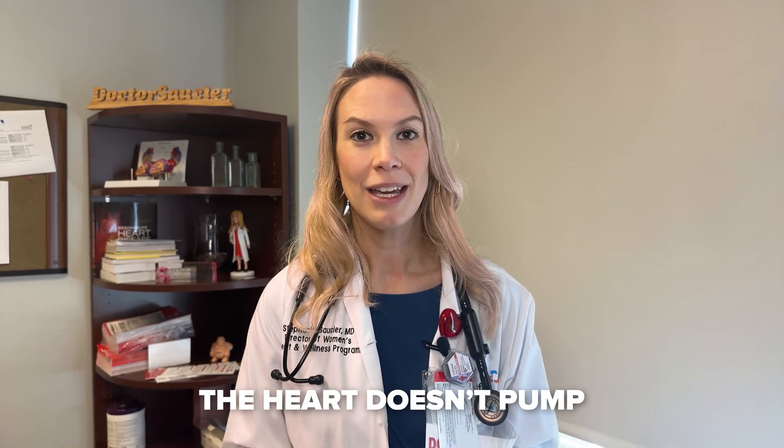So what is AFib? AFib, or atrial fibrillation, is an irregular heart rhythm that originates in the top part of the heart. The heart then doesn't pump in the same manner that it would if you're in what we call a normal sinus rhythm.